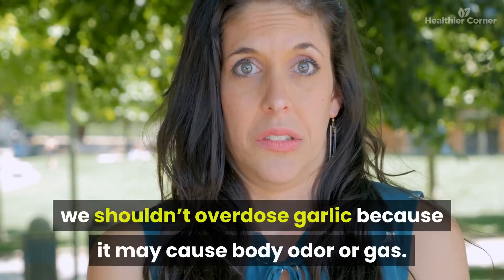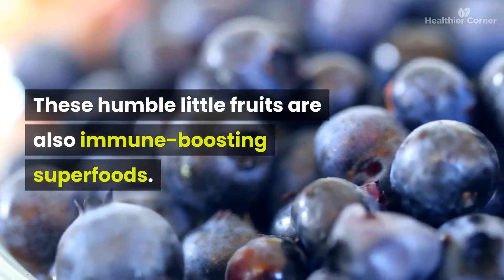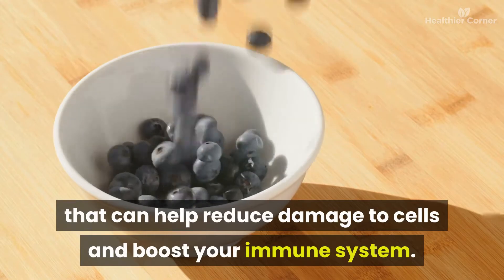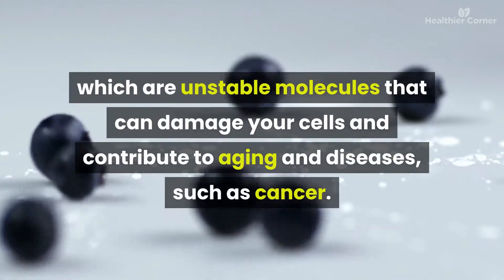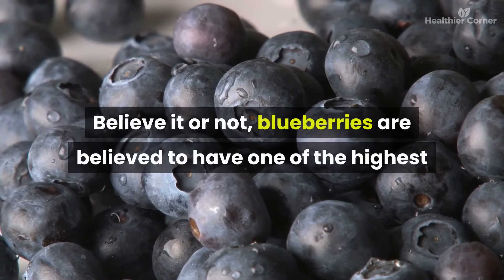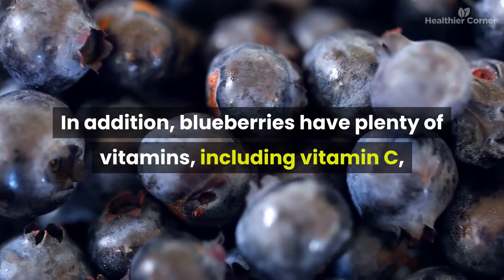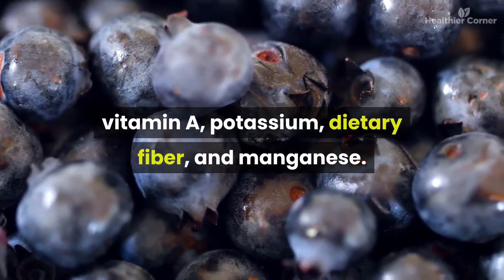Number two: blueberries. These humble little fruits are also immune-boosting superfoods. Blueberries contain flavonoids, a type of antioxidant that can help reduce damage to cells and boost your immune system. Antioxidants protect your body from free radicals — unstable molecules that can damage your cells and contribute to aging and diseases such as cancer. Blueberries are believed to have one of the highest antioxidant levels of all common fruits and vegetables, and they have plenty of vitamins including vitamin C, vitamin A, potassium, dietary fiber, and manganese.